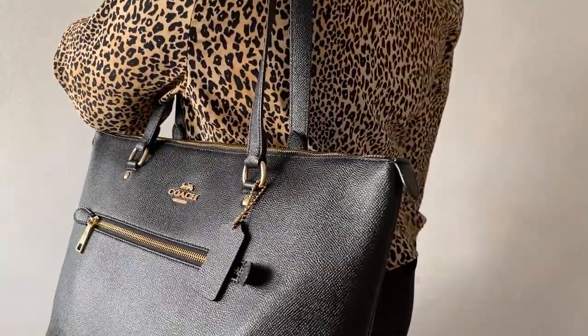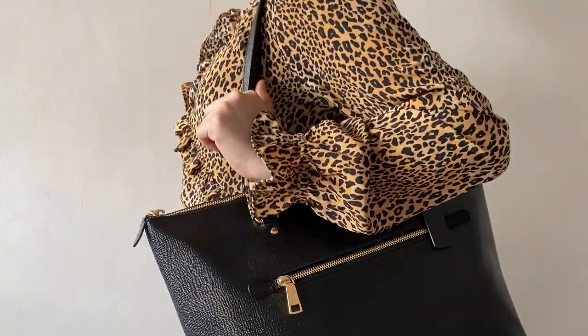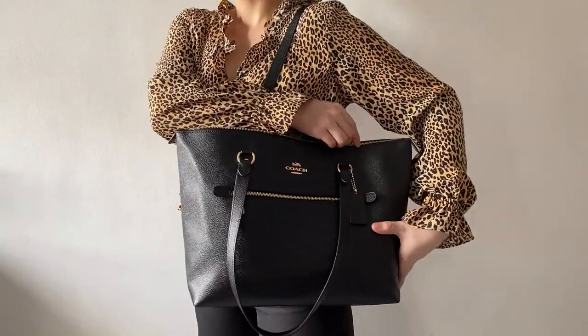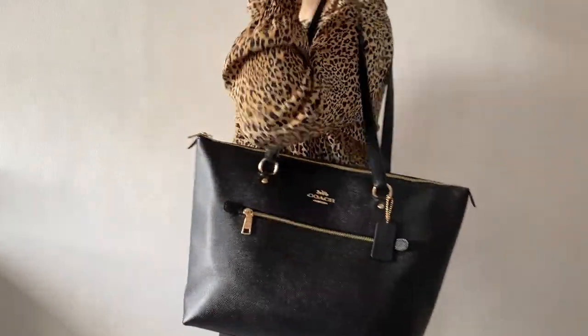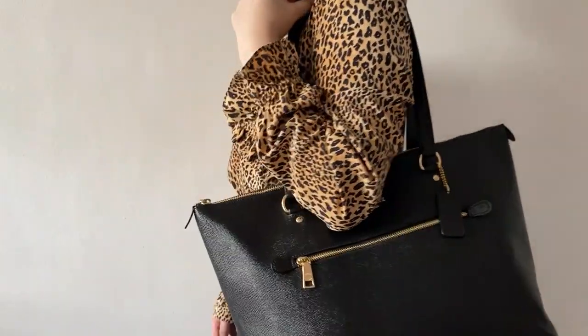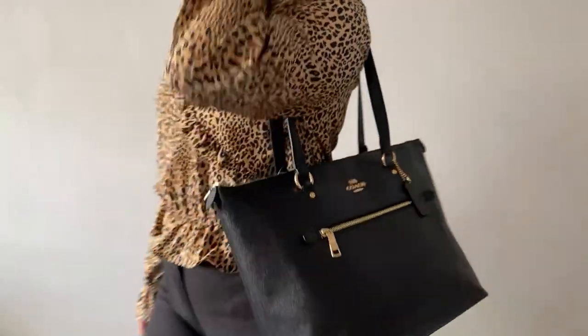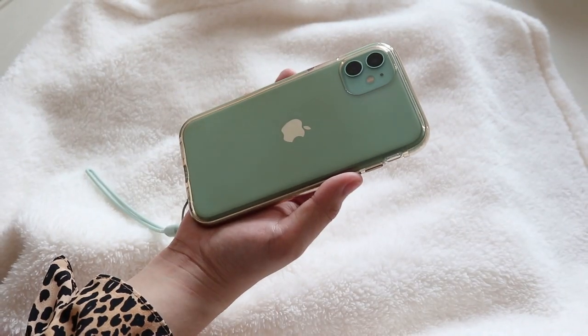So you guys already know what's happening for today and I'm very much excited, so let's go ahead and get started. The bag that I will be showing you today is my current work bag — this is a black Gallery Tote from Coach. I'm someone who likes big bags, so as you can see the bag is pretty sizable. I bring a lot of things with me at work, especially now that it's the pandemic. Alright, enough about the bag — let's go ahead and see what's inside.